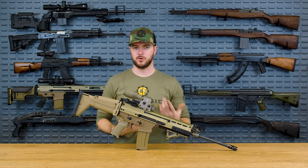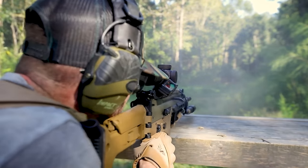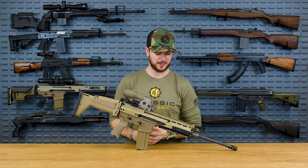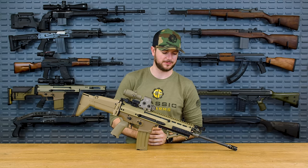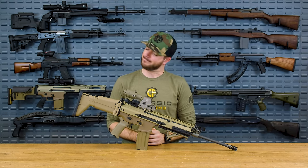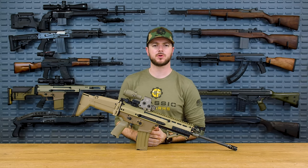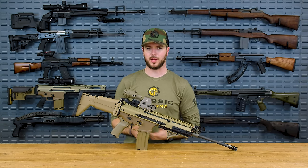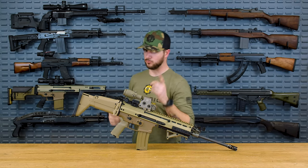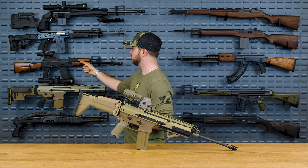Ergonomic enough for most riflemen shooting it. Enter the SCAR. Apparently the reciprocating charging handle was requested by people who most definitely don't shoot for a living — they're probably overpaid and in positions of office. Either way, they did wrong by requesting a reciprocating charging handle. Why did they request a reciprocating charging handle on a more modern special operations combat rifle? Because, rumored, the AK has a reciprocating charging handle and it's notorious for its reliability.